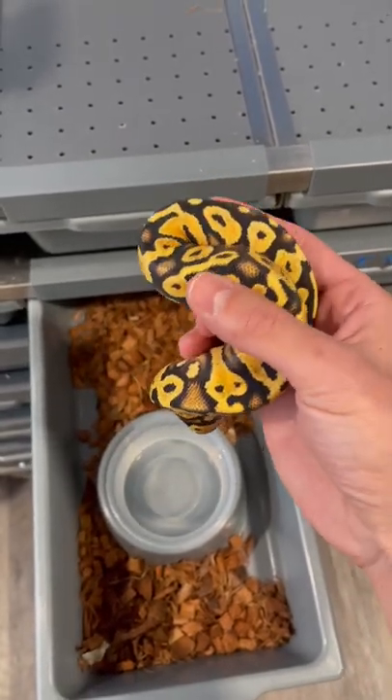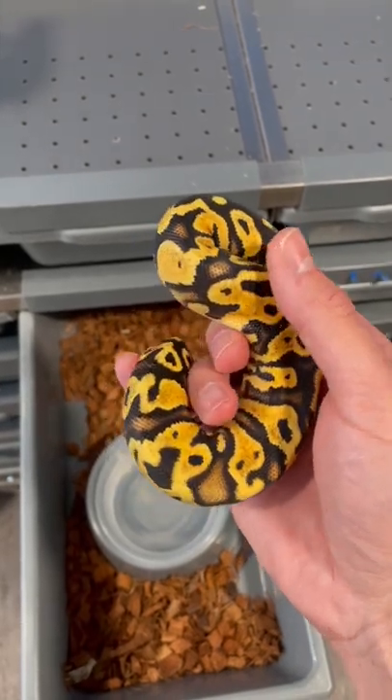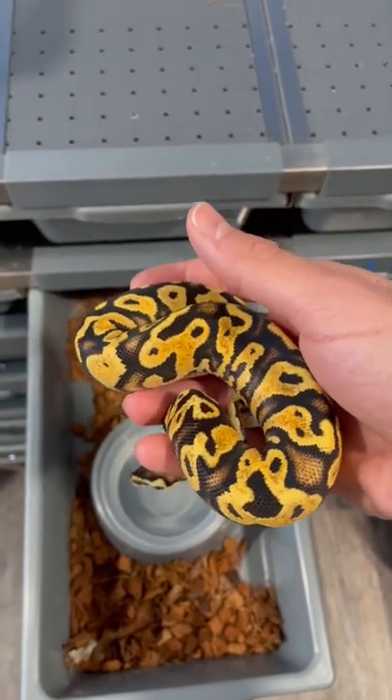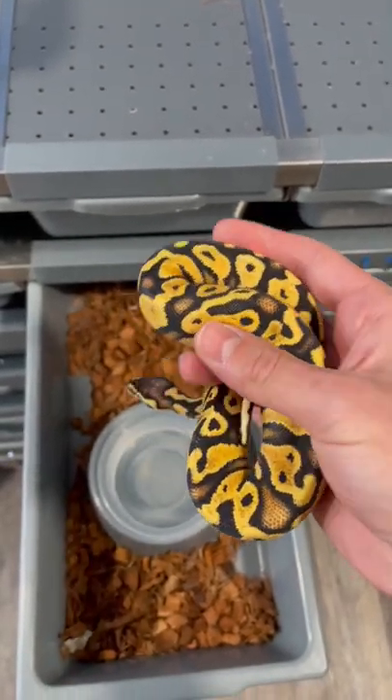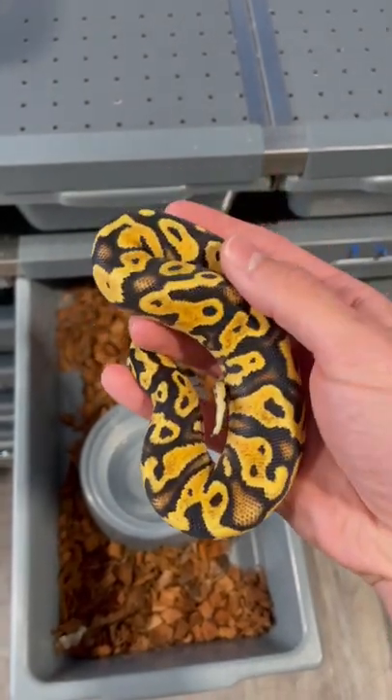She's on hold right now for a family and we really didn't want to sell her, but I think she's going to a great home and we're thinking about maybe doing another project with pastels and yellow bellies. So we're selling her now.